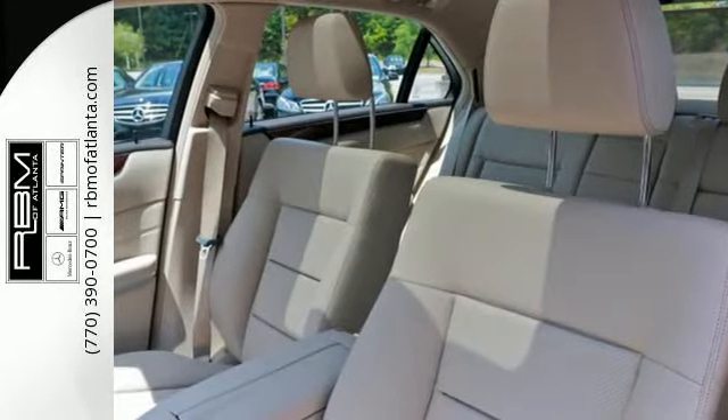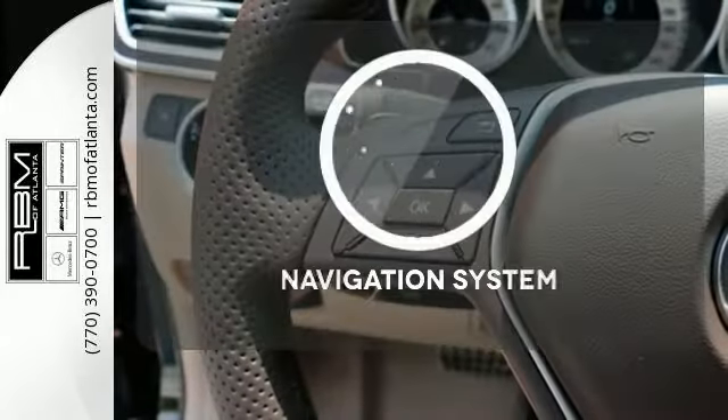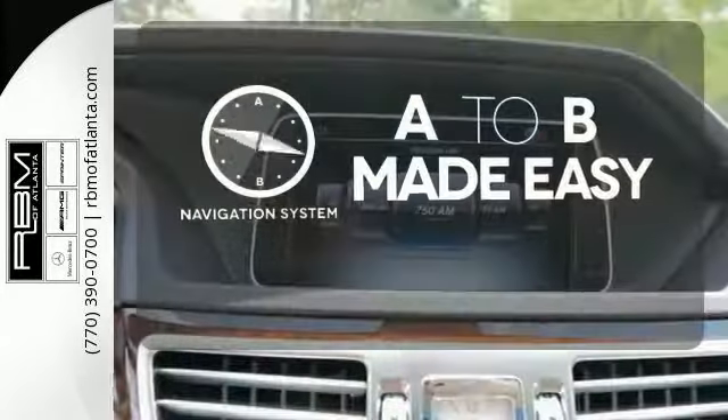Your safety is also at the forefront with Collision Prevention Assist Plus, Attention Assist and Embrace. Never feel lost again with the navigation system.